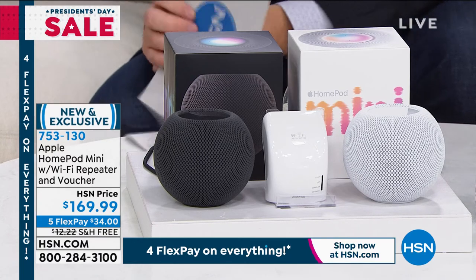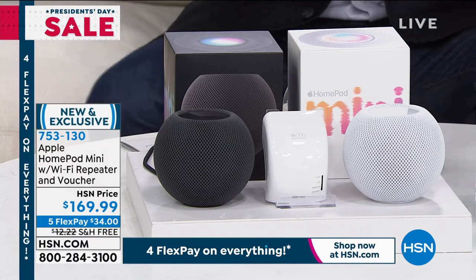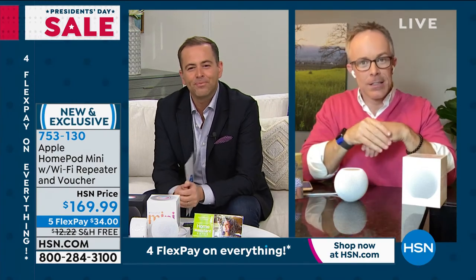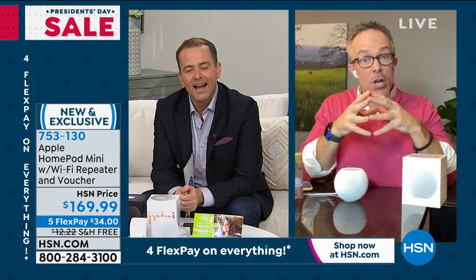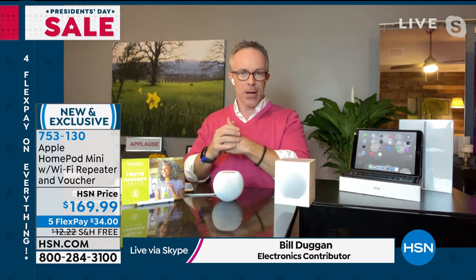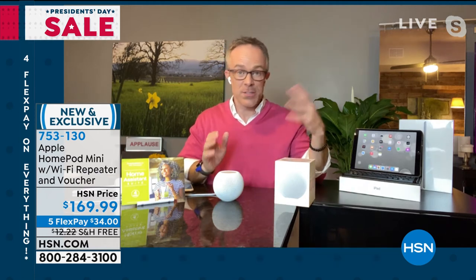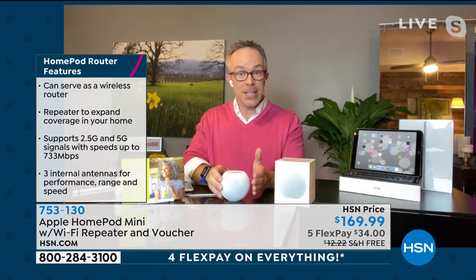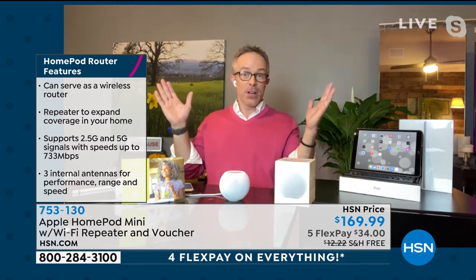What can the HomePod Mini do? A lot of us have talked about getting those AI pucks — but this is the Apple equivalent. You can ask it questions, and it's a better footprint. When they first launched the HomePods, it was three times the size and three times as expensive. Now it's the Mini — a great little size. 'Hey Siri, play music.' It gets nice illumination and delivers a great big, bold 360-degree sound.